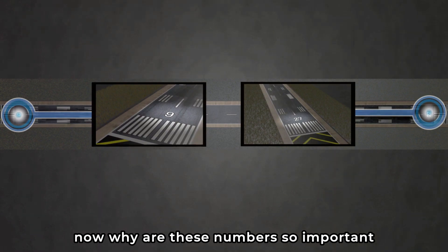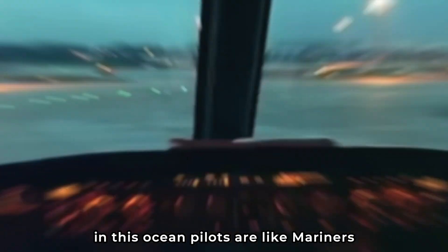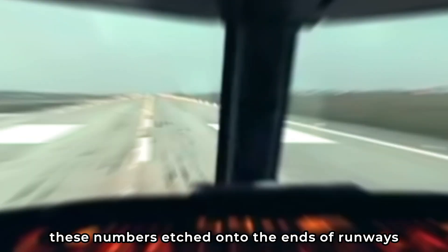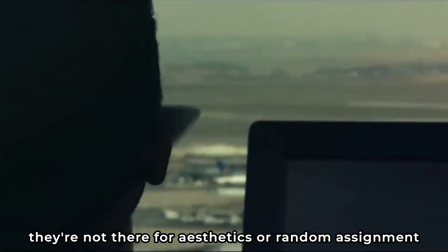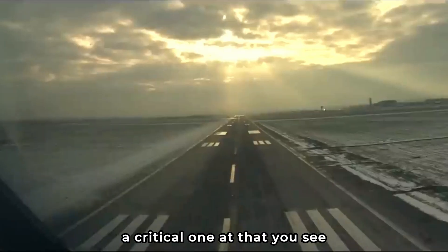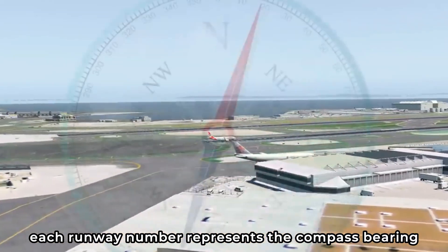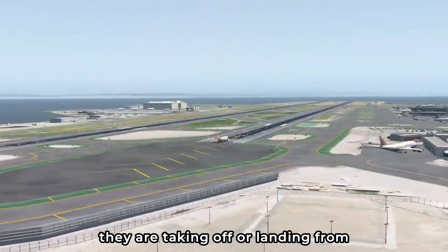Why are these numbers so important? Let's imagine the world of aviation as a vast ocean. In this ocean, pilots are like mariners, and just like mariners, they need their compass to navigate. For pilots, one of their compasses is the runway numbers. These numbers, etched onto the ends of runways, serve as an indispensable guide. They have a purpose — a critical one. Runway numbers are based on magnetic north, and each runway number represents the compass bearing, a direction in relation to magnetic north, allowing pilots to know the exact direction they are taking off or landing from.